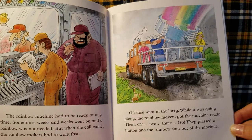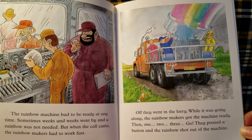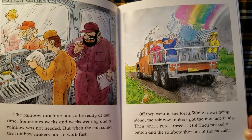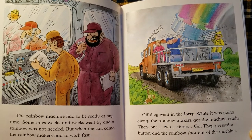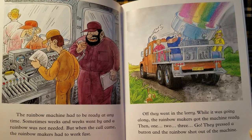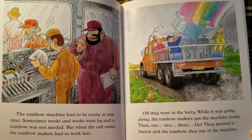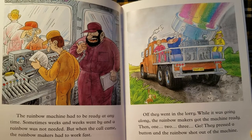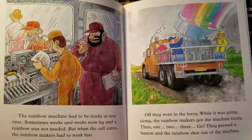Sometimes weeks and weeks went by and the rainbow was not needed. But when the call came, the rainbow makers had to work fast. Off they went in the lorry. While it was going along, the rainbow makers got the machine ready. Then one, two, three, go! They pressed the button and the rainbow shot out of the machine.